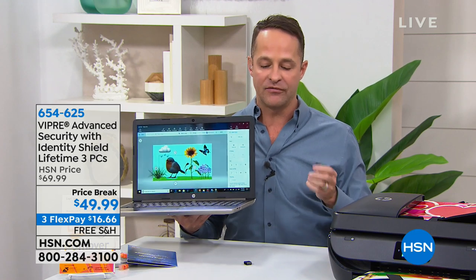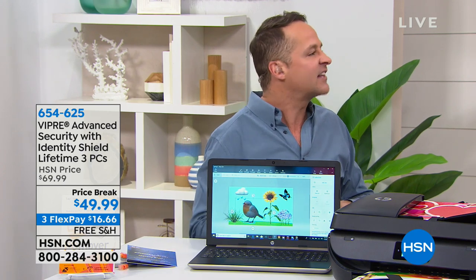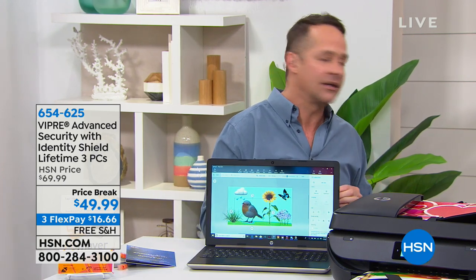You buy it once and it protects three computers forever for the life of your computers. You don't have to renew it every year to keep it up to date. Normally antivirus can run $70-90 dollars, so today's price is a little less expensive — the barrier to entry is lower.